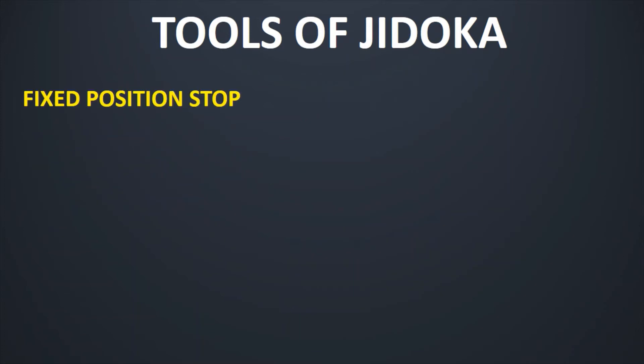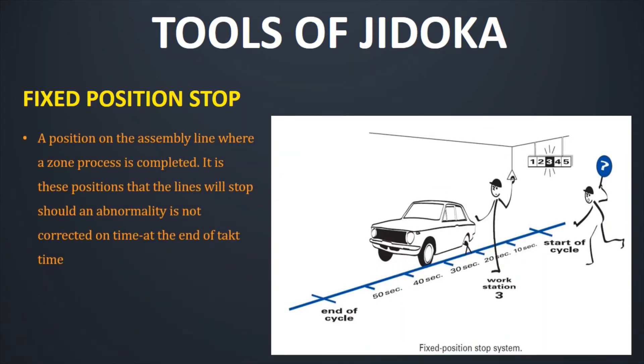The next and very interesting tool of Jidoka is Fixed Position Stop. As you can see in the diagram on the right side, it basically is a position on the assembly line where a zone process is to be completed. It is at this position that the line will stop if the abnormality is not corrected on time at the end of takt time. So if at the end of the cycle the abnormality is not fixed at the defined timeline, the line will stop.